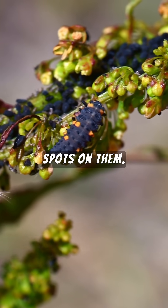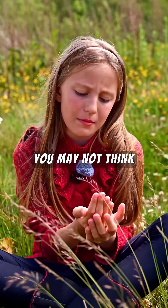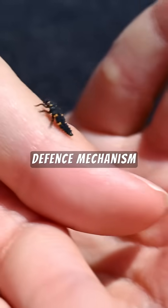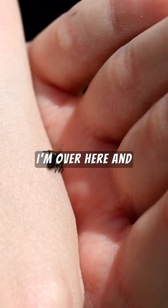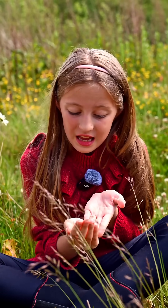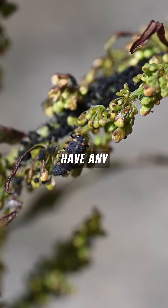They have little orange spots on them, and those orange spots are actually used as a defense mechanism. They use that bright color to say, 'Hey, I'm over here and I am not what you want to eat — move on to a different type of prey.' That's really good as a little bit of protection, because otherwise they don't really have any.